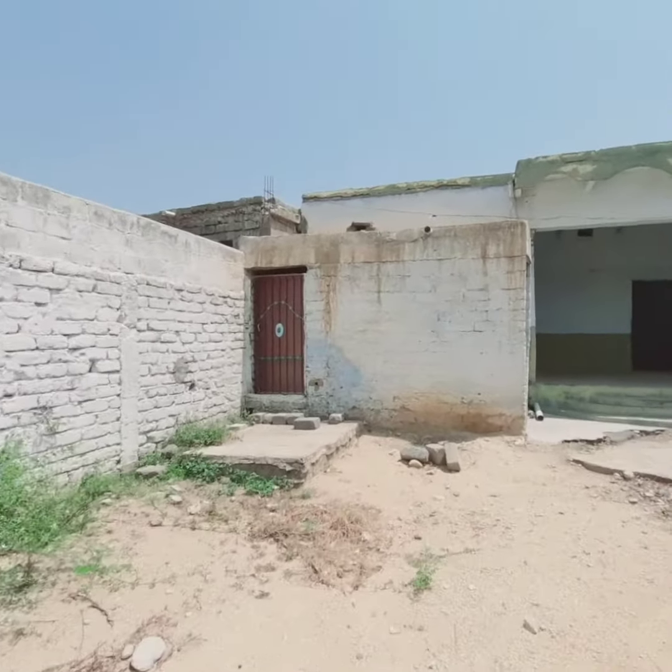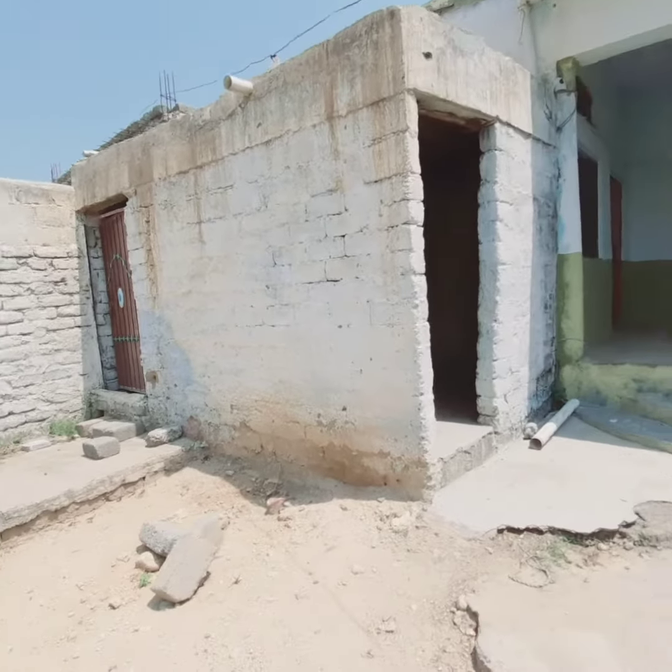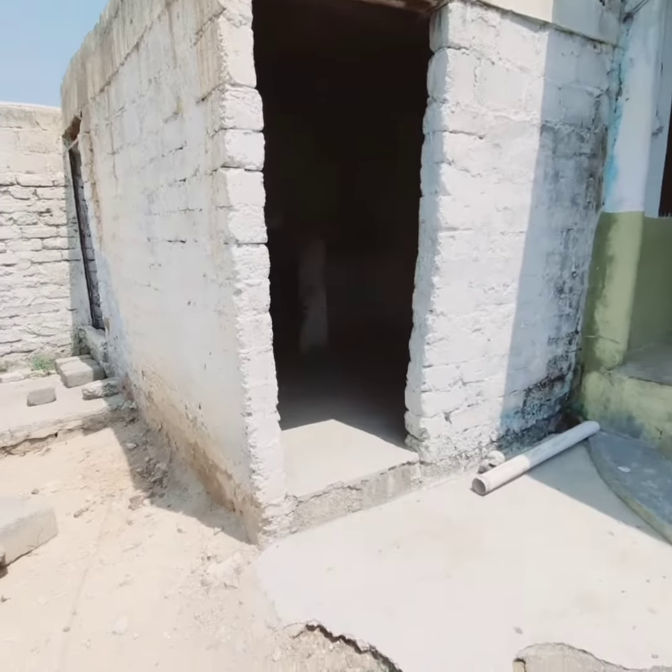On the side there is a brown gate, and the property includes a bathroom and a kitchen.